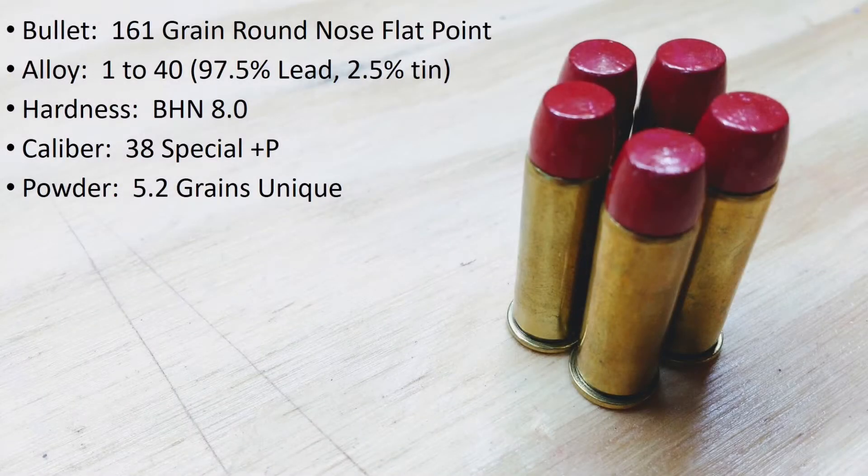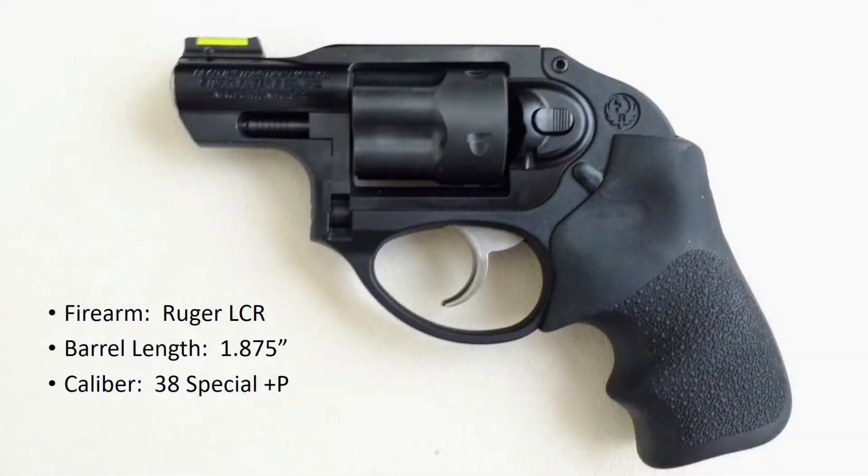It's time for the next bullet in the gel test. Today I'll be shooting the 161 grain round nose flat points. These have a BHN of 8 and we're going to see if that soft lead gives us any expansion at around 800 feet per second. I'll be shooting these out of the Ruger LCR.